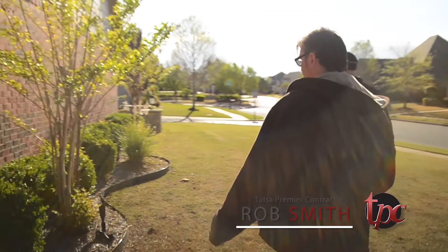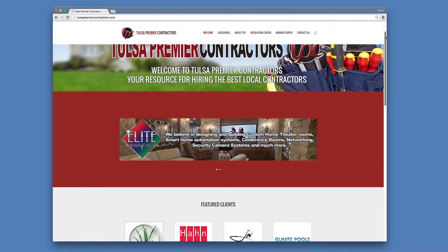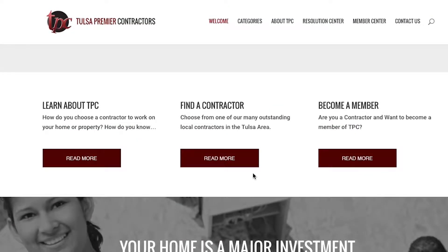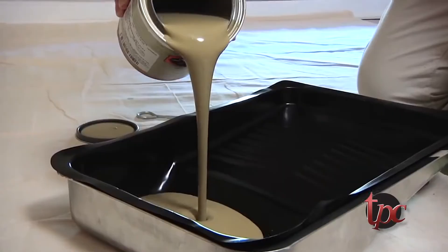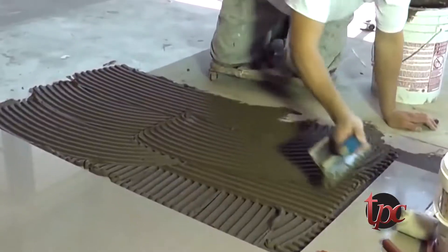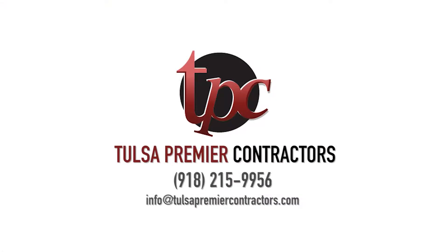My name is Rob Smith and I am the founder of Tulsa Premier Contractors. TulsaPremierContractors.com is your online source to find all the best local contractors in Tulsa. We focus on contractors that will provide the exceptional products and craftsmanship that will make your house a home. Whether you are building a new home, remodeling, or just need some general maintenance, Tulsa Premier Contractors is the place to go. Choose the best — choose a Tulsa Premier Contractor today.